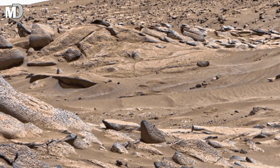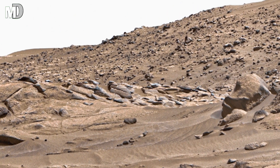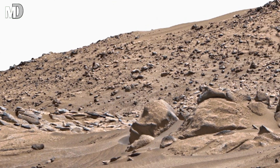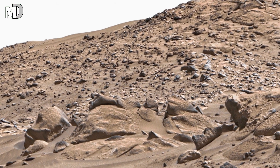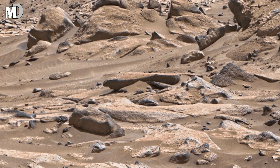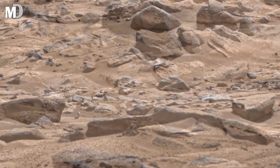Dear friends, now the Perseverance Rover continues to study these rocks, collecting samples that may one day be brought back to Earth. If traces of ancient microorganisms are found, this image will mark the moment we glimpsed life beyond our planet. This shattered rocky zone might not be an ending — it could be the beginning of humanity's greatest discovery.